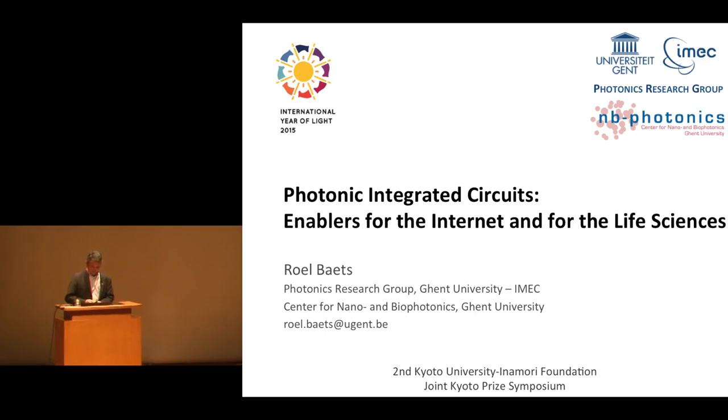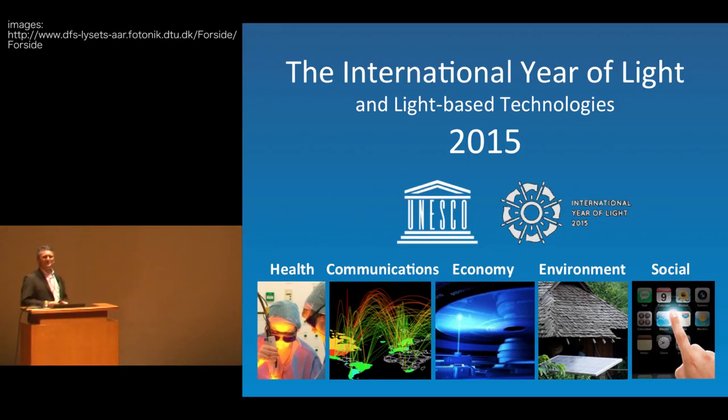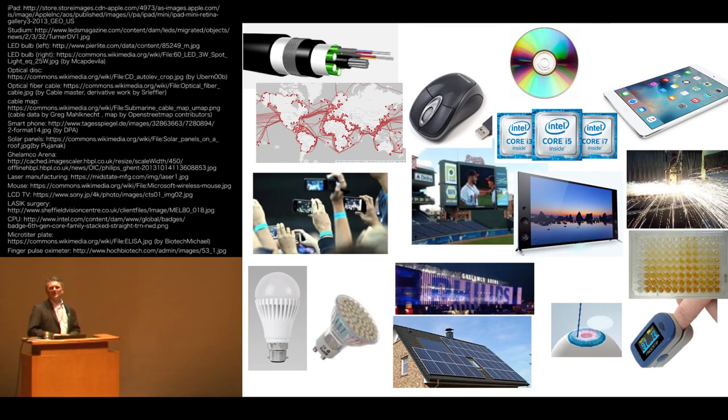But before I do that, let me spend just one minute to bring to your attention that 2015 has been declared the International Year of Light and light-based technologies by UNESCO. One of the reasons I think that light is brought to the level of being chosen for a year of light is that in our daily lives, all of us use a lot of light-enabled technologies.